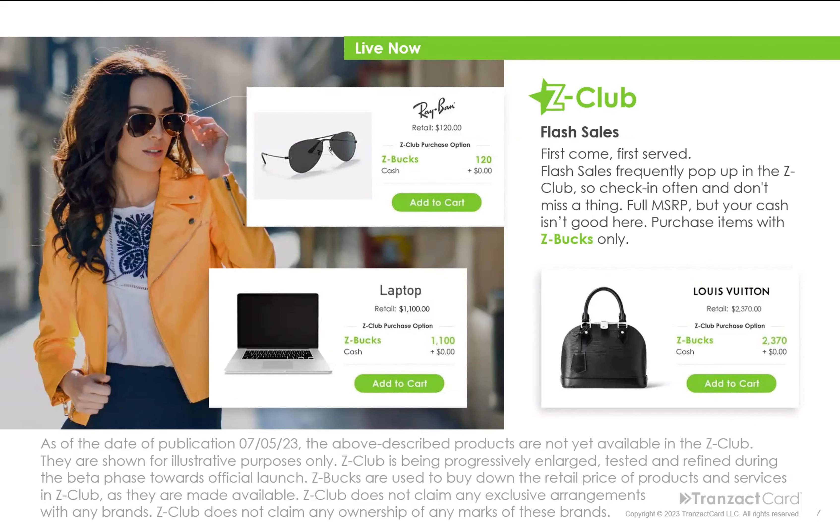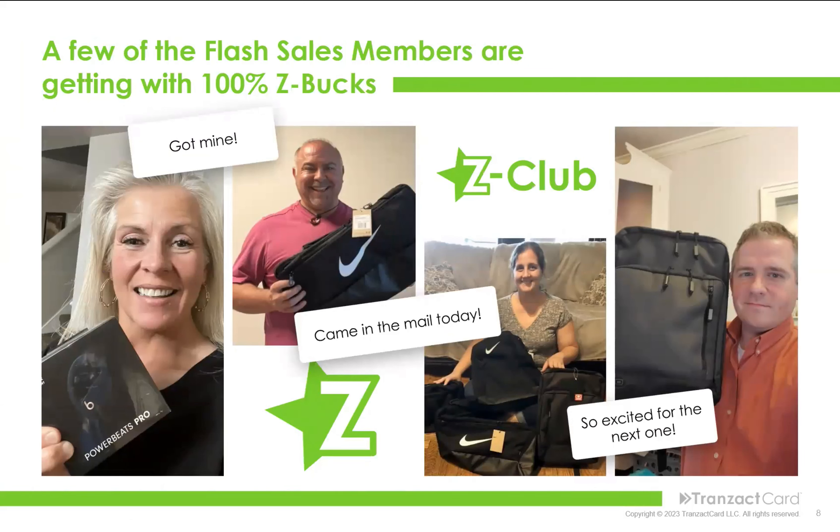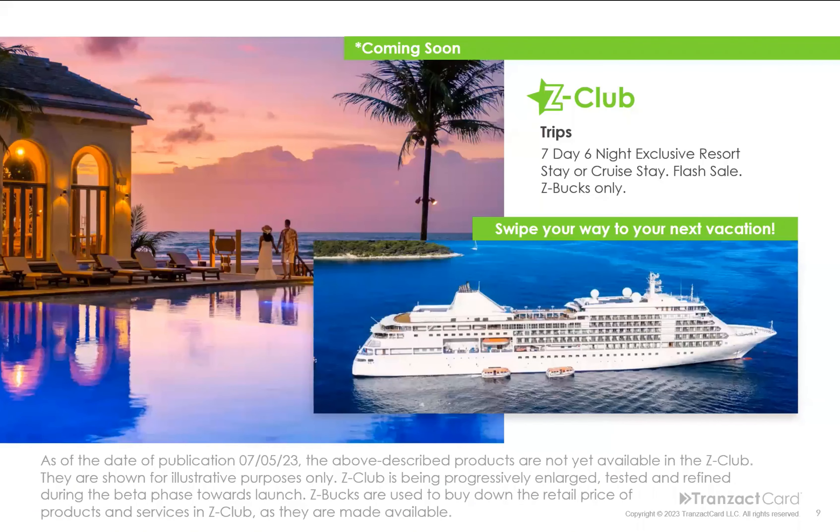Here are a few people who have already gotten items from the flash sales — from Powerbeats Pro to Nike bags and backpacks, e-bikes, sunglasses, earrings and jewelry — so many things people are getting in the flash sales today. Coming soon will also be trips. What if you could get a seven-day, six-night exclusive resort stay or cruise as a flash sale, Z-Bucks only? You swipe your way to your next vacation, without paying anything out of pocket, thanks to just using the card.